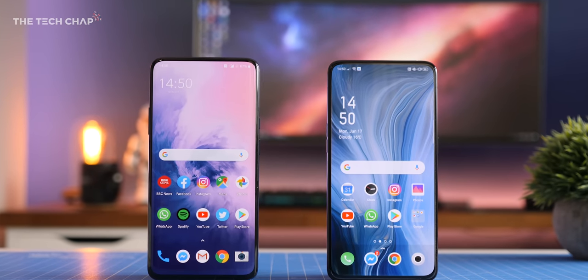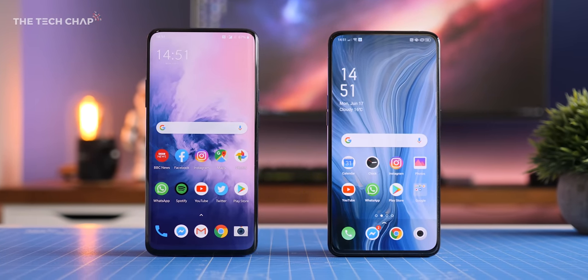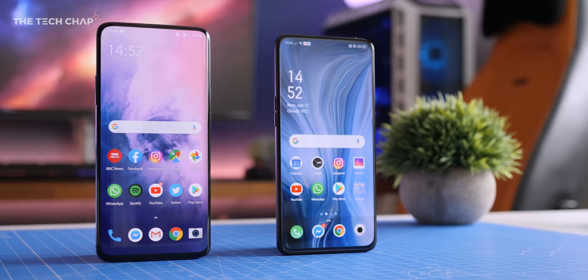Hey guys, I'm TomTheTechChap and in this video I'm comparing the OnePlus 7 Pro with the Oppo Reno 10x Zoom.